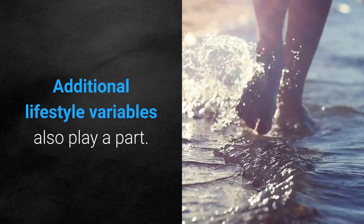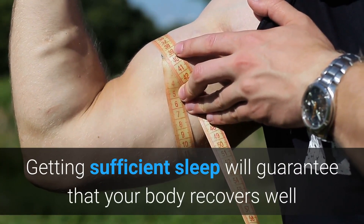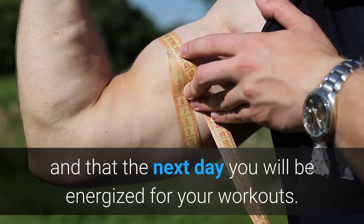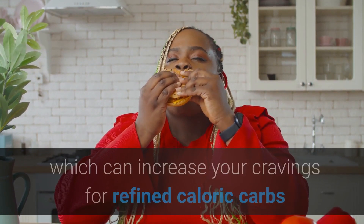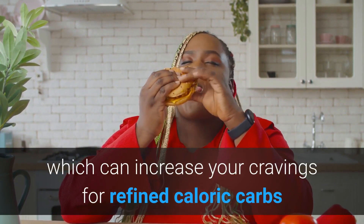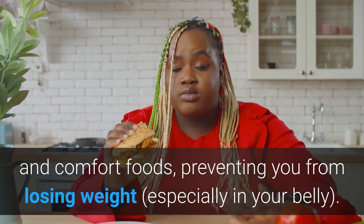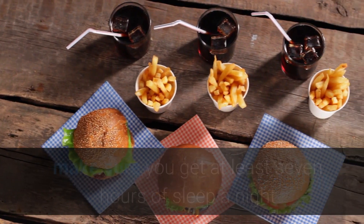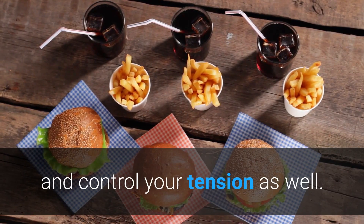Additional lifestyle variables also play a part. Getting sufficient sleep will guarantee that your body recovers well and that the next day you will be energized for your workouts. Too much stress increases the cortisol stress hormone, which can increase your cravings for refined caloric carbs and comfort foods, preventing you from losing weight. In addition to eating in a calorie deficit, make sure you get at least seven hours of sleep a night and control your tension as well.